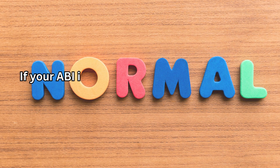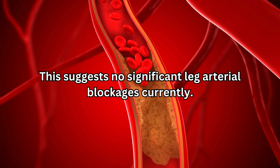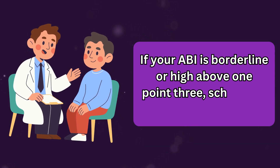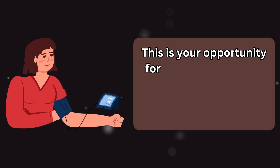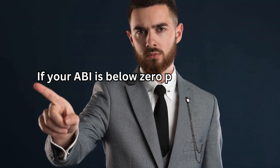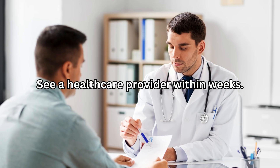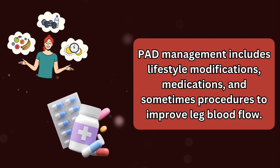If your ABI is normal between 0.9 and 1.4, this suggests no significant leg artery blockages currently — maintain a healthy lifestyle and consider repeating annually, especially with risk factors. If your ABI is borderline or high above 1.3, schedule a doctor's appointment; borderline values may indicate early disease and this is your opportunity for aggressive lifestyle changes and potentially medical therapy before disease progresses. If your ABI is below 0.9, this cannot be ignored — it indicates peripheral artery disease and significantly increased heart attack and stroke risk. See a healthcare provider within weeks.